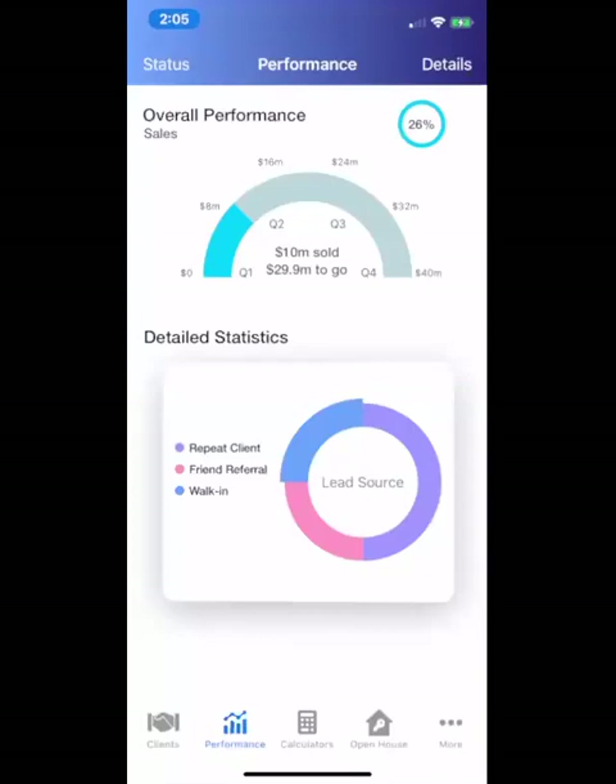Hey, Revenue PropTech Challenge. This is Nicholas Palance. I'm the founder and CEO of Stacks, and I'm also a 13-year New York City real estate broker and executive. I built this out of frustration because I just wanted mobile, minimal, clean tech.